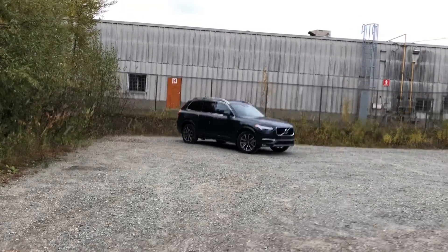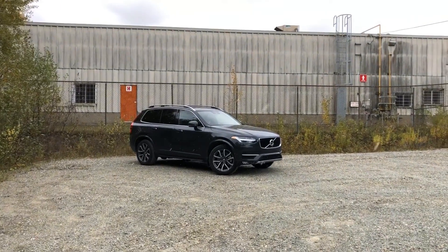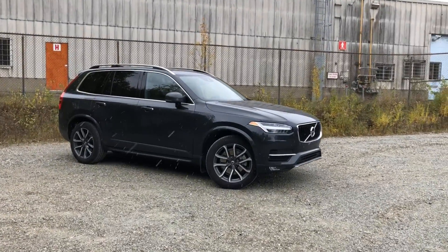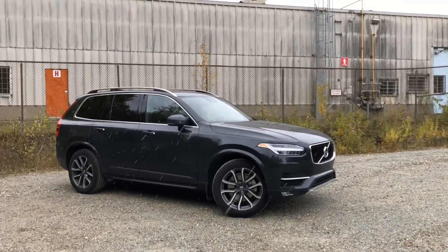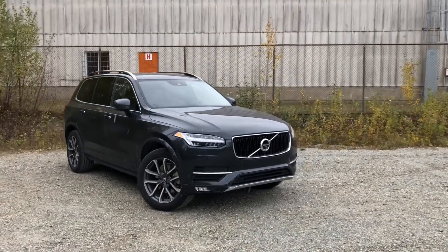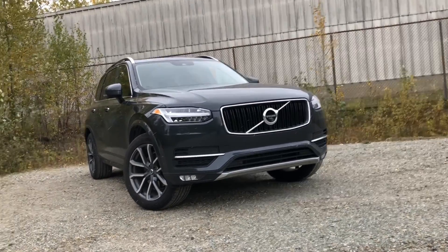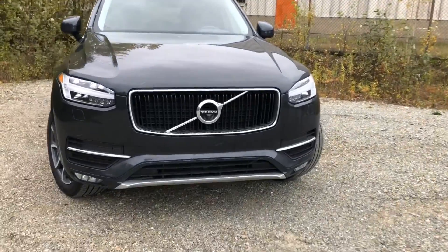This is a 2018 Volvo XC90. It was introduced in 2014 for the 2015 model year and since then has garnered an impressive amount of awards. In fact, it is one of the most awarded vehicles from the last few years. Now does it deserve all these awards? Is it as good as everyone says? I can pretty much summarize that right now and tell you yeah, this thing is very very good. If you want to know more, bear with me for the next few minutes as I tell you more about the Volvo XC90.